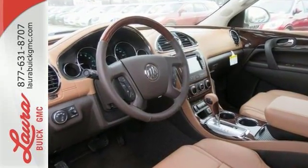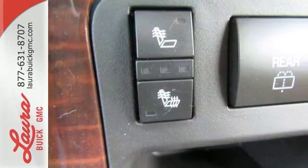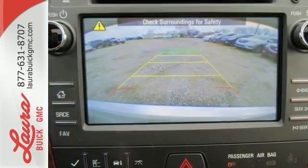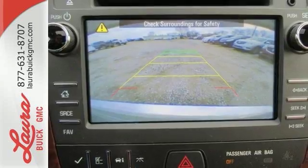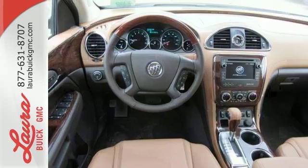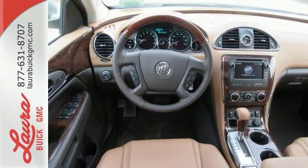The quiet tuning reduces cabin noise. The premium ride suspension reduces bumps in the road. And the Buick IntelliLink reduces your chances of being disconnected. You'll also love the OnStar with 4G LTE and built-in Wi-Fi hotspot, power rear liftgate, rear vision camera, and remote vehicle start.